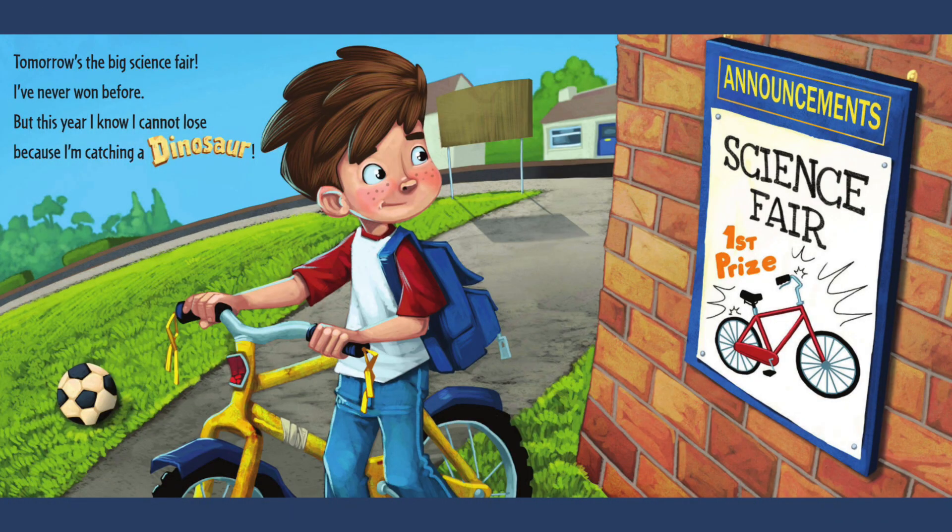Tomorrow's the big science fair. I've never won before but this year I know I cannot lose, because I'm catching a dinosaur.